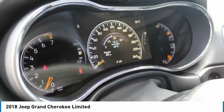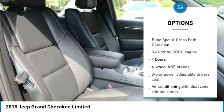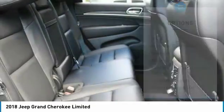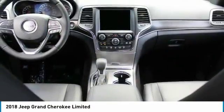Here are some of this vehicle's great options: power sunroof, traction control, remote engine start, Bluetooth, passenger airbag, automatic transmission, tilt and telescopic steering wheel, remote power door locks, heated driver's seat, and power windows.